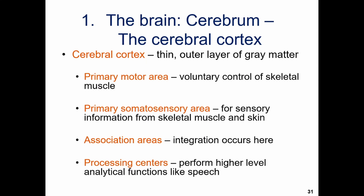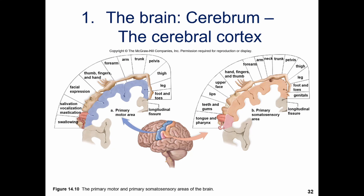Looking at the cerebral cortex — the outer layer where the gray matter is — there are a few key areas. The primary motor area is in the frontal lobe, controlling voluntary movement of skeletal muscles. The primary somatosensory area is in the parietal lobe, for sensory information from muscles and skin. Association areas integrate information together, and processing centers handle higher-level functions like speech. The central sulcus nicely shows the organization of primary motor and somatosensory areas lining up side by side.